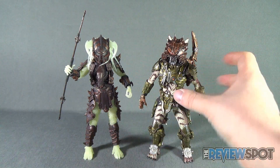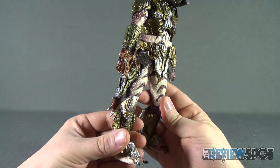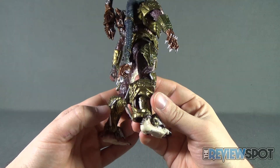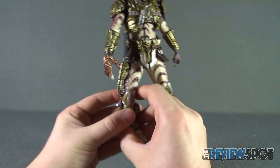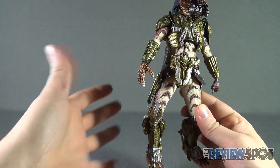The other thing he comes with is a removable mask, which has a slight bug-like or almost technological bug look to it. Very, very cool. Almost the same way as with the Stalker Predator, I'd probably be more inclined to display him with this rather than the default of his face. We'll start at the top and work our way down, and look at the back of him as well, because there's a lot going on behind also.